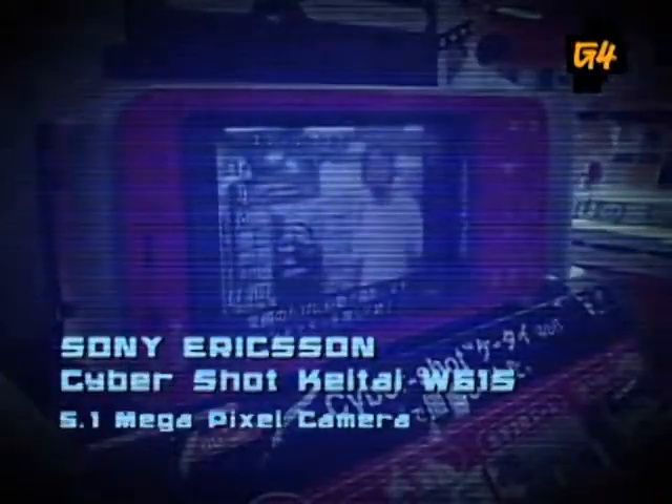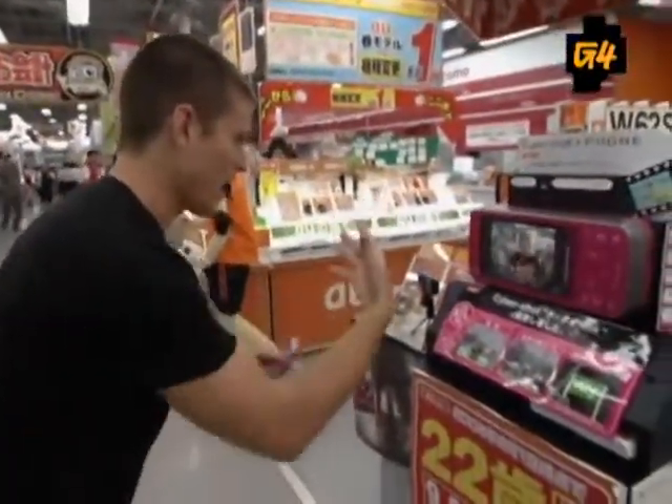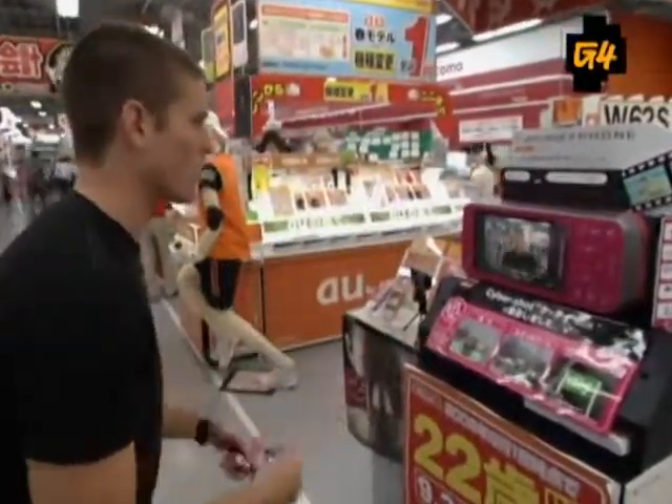This little Sony Cybershot here actually has a 5.1 megapixel camera built in, but perhaps the best part is that it has face and smile recognition. Check it out — there's a demo right here. Face detected: it puts a little box to let you know, and then it waits for the smile.